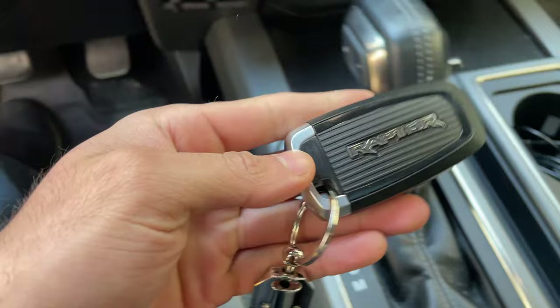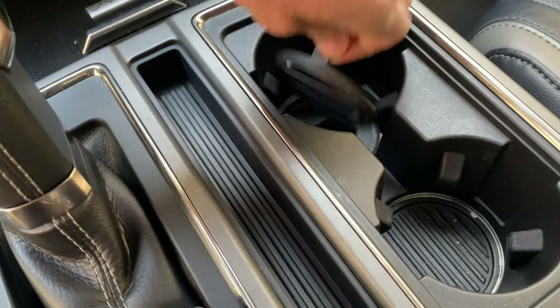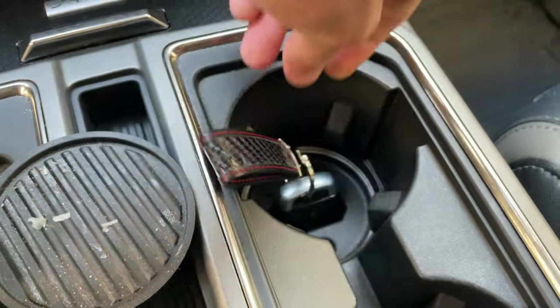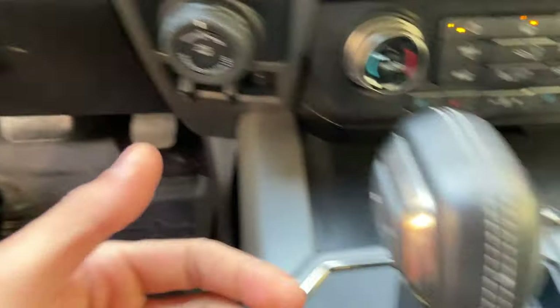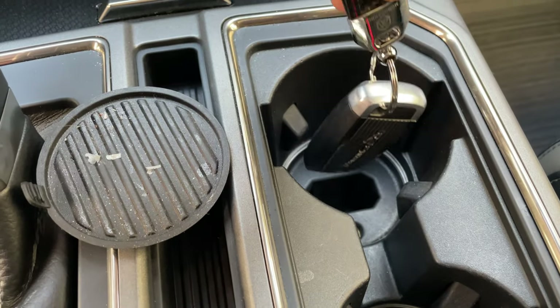If your key fob battery is dead, don't panic. If your truck has push-to-start, in the center console where the cup holders are you can lift a small plastic cover and you'll see a slot — insert the key fob right there and it'll use NFC to detect the key and still start the vehicle. So a dead key fob battery doesn't leave you stranded — that's the second way to start your pickup.